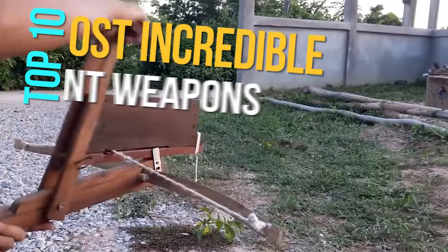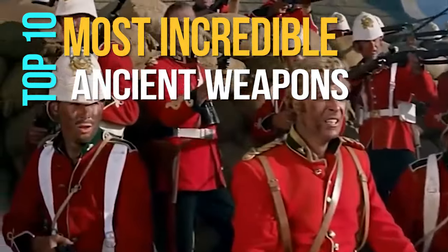Today, we will discover the most incredible ancient weapons. Let's begin!